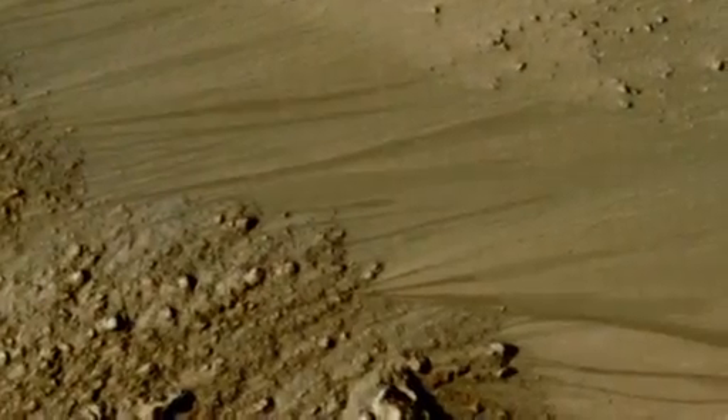And water on Mars should be salty. We know there's lots of salts on Mars. This is potentially actual water in a liquid state flowing on Mars today, not millions of years ago.